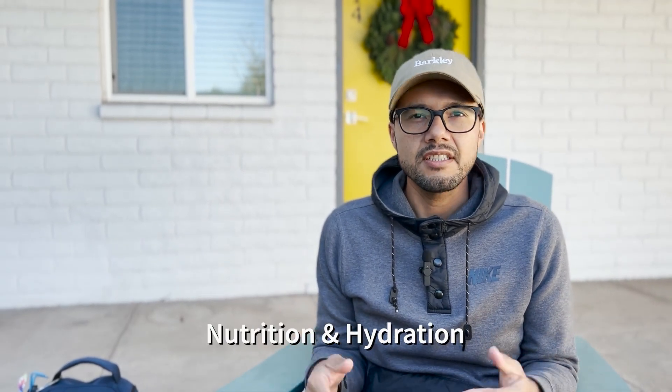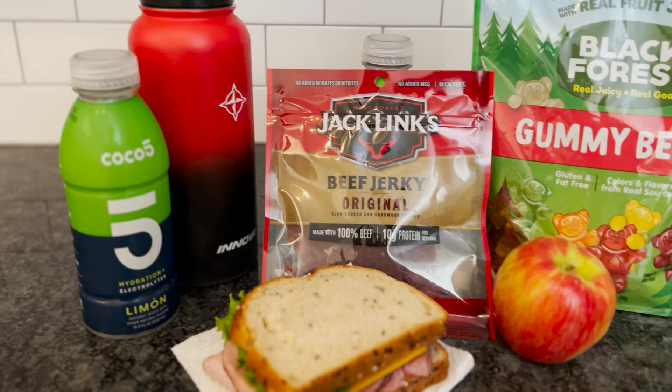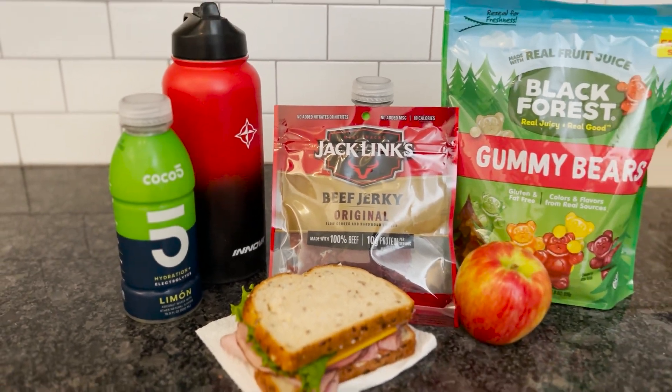Nutrition and hydration. It's obviously a no-brainer to make sure you're drinking plenty of water, but sometimes water just isn't enough to properly hydrate you. This isn't an ad and I'm not sponsored by them, but I always make sure to fill up one of my hydro flasks with Coco5. It's a flavored coconut water that has the necessary electrolytes to help better hydrate your body. Obviously you can drink any sports drinks of your liking, but I will recommend you complement your water with a sports drink.